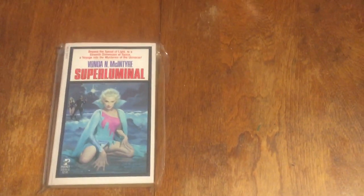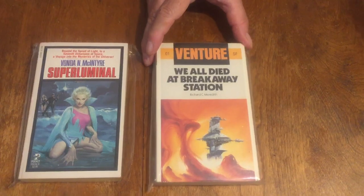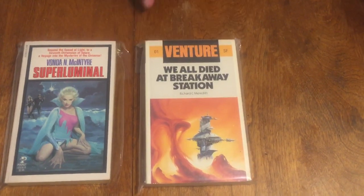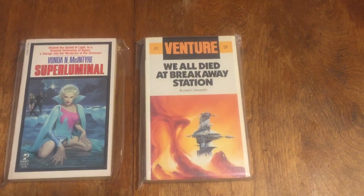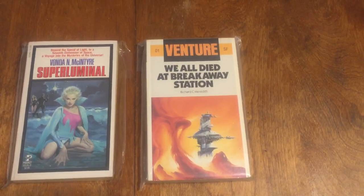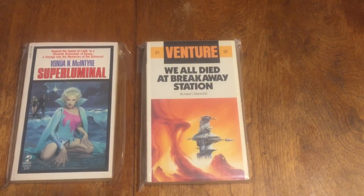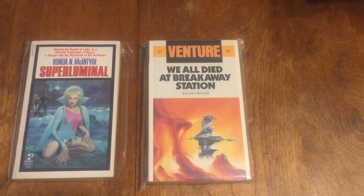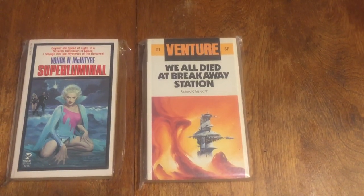Next is 'Venture Science Fiction' — this is Hamlin British — 'We All Died at Breakaway Station.' Classic science fiction by Richard C. Meredith, who died rather young. He was an excellent science fiction writer in the vein of H. B. Piper and Philip K. Dick and others. Really good, and all his books are very, very good.